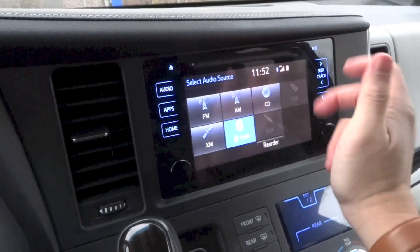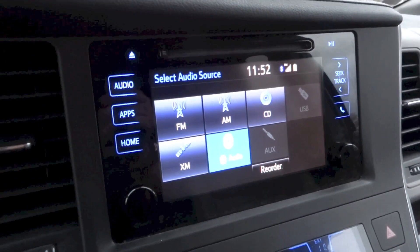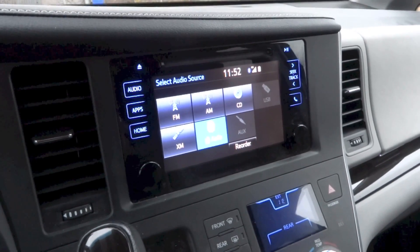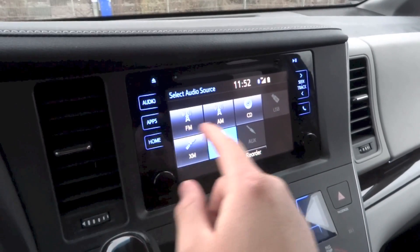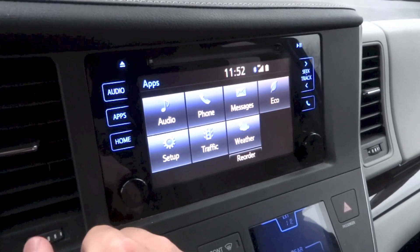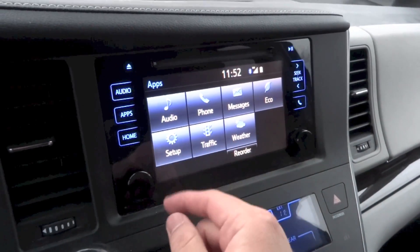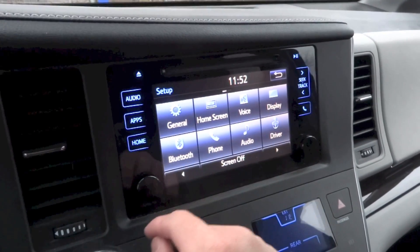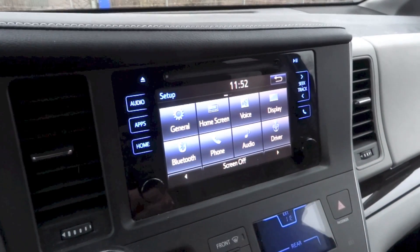To change the source, hit the source button and you have the option to choose FM, AM, CD, USB, auxiliary, and more. You can reorder sources below. Hit audio to access the menu. Under apps you can select audio, phone, messages, eco, weather, traffic, and setup. Under setup there are various settings including general, home screen, voice, display, and so on. You can also turn off the display.